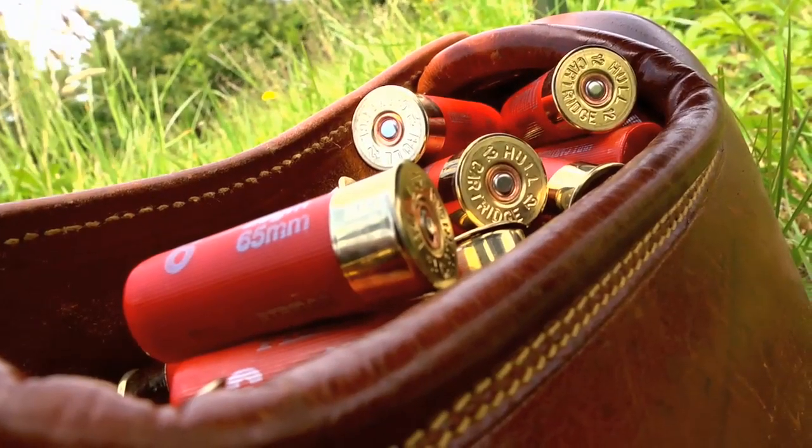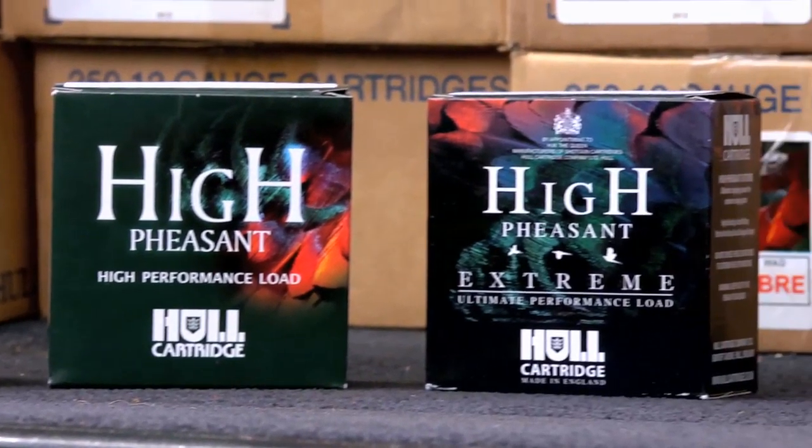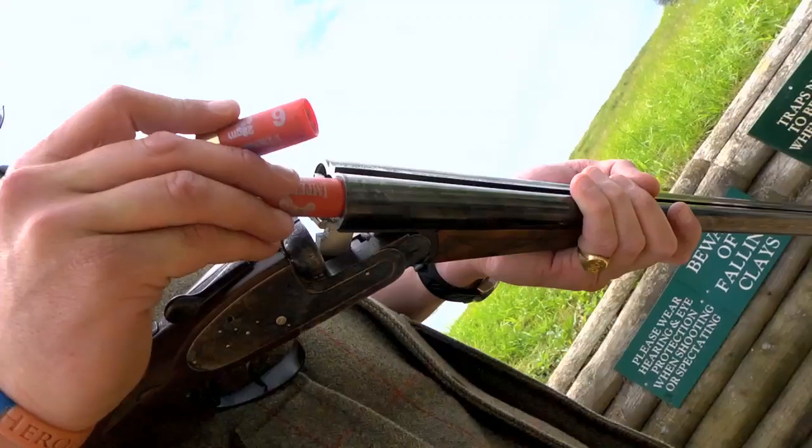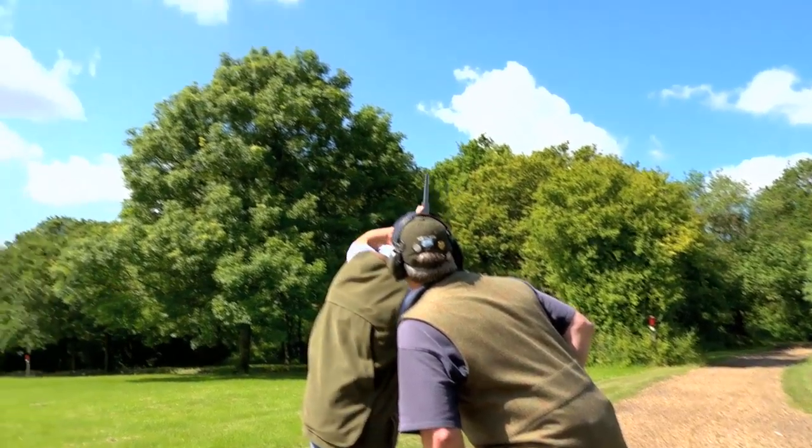The reason I've always been very loyal to Hull Cartridge is they've got the full range for every bird that you shoot — from grouse, partridge, pheasant — and in their range they've got options for both side-by-sides and over-and-unders. So whichever gun you're shooting and whichever bird you're shooting at, they have got a cartridge that is consistent, reliable, and most importantly does the damage at the far end.